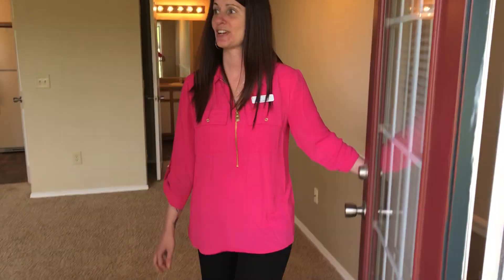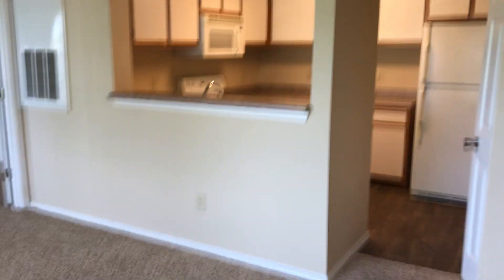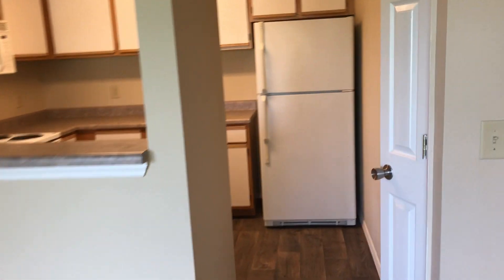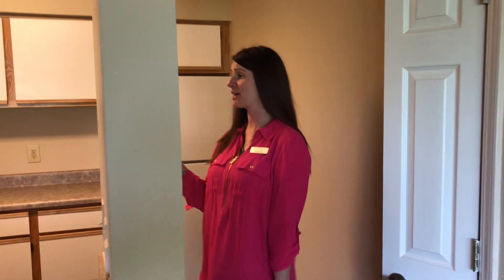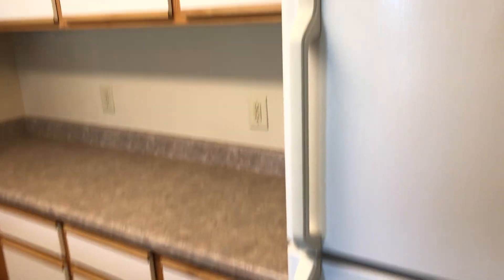Over here is our great kitchen. If you love to cook, you're going to have all your appliances in your home. It's going to come with your refrigerator and microwave. Over here is a pantry for all your food. Love the kitchen.